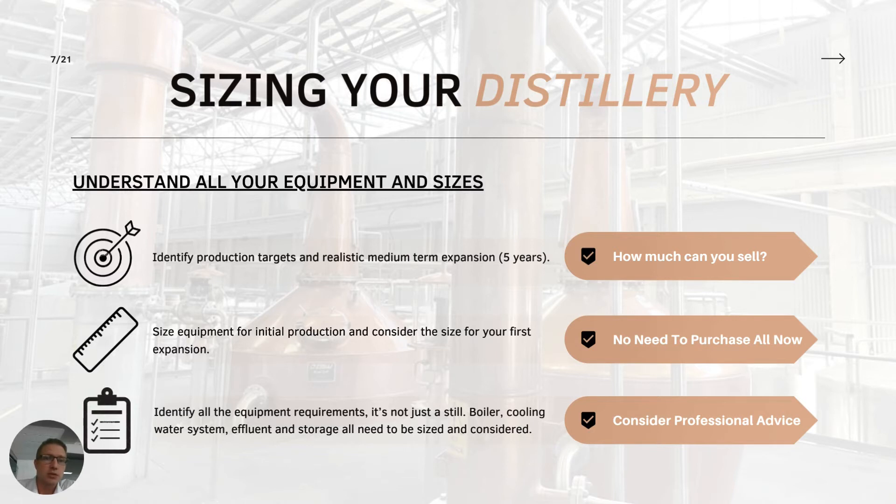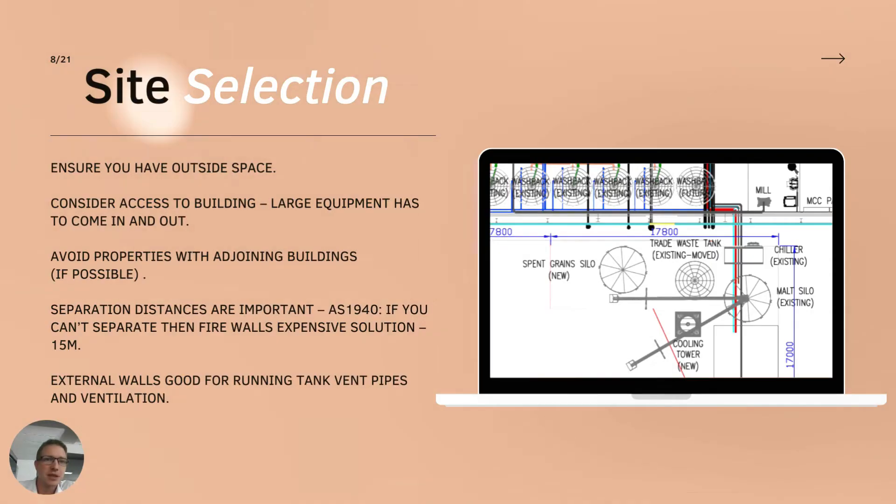Think about your sizing - it's ultimately about how many bottles you think you're going to sell and how many you think you'll sell in five years. As a process engineer, understanding where you want to start and the volumes you want to get to is important for advising on what equipment to use from the start.